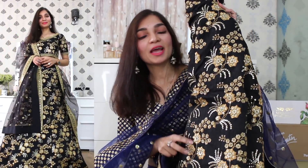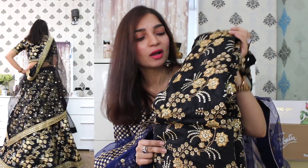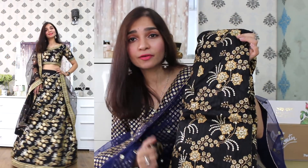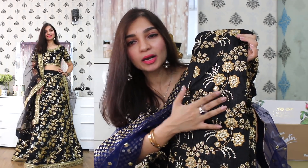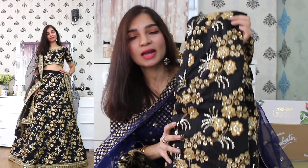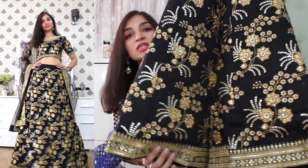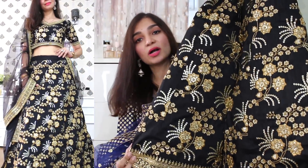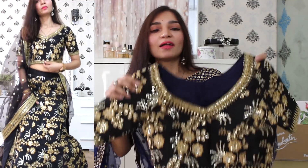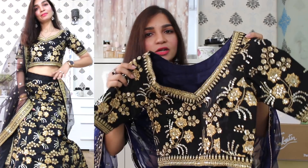The next item on the haul is this gorgeous lehenga set which I picked up in a dark jet black colour. I like this colour combination because just to enhance it further, there is embroidery detail in a golden copper colour. There is also sequence work in a nice light champagne colour. And this lehenga skirt has a border detail around the hemline which is a combination of golden copper thread work and some sequence work as well. With this set, there is a matching choli in a jet black colour in a nice raw silk material.